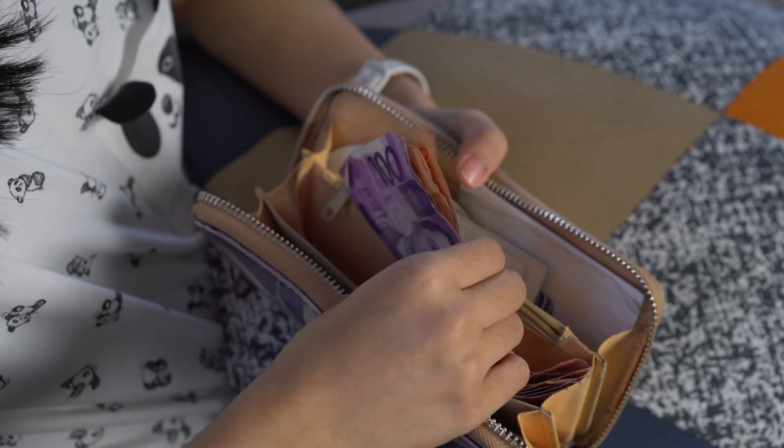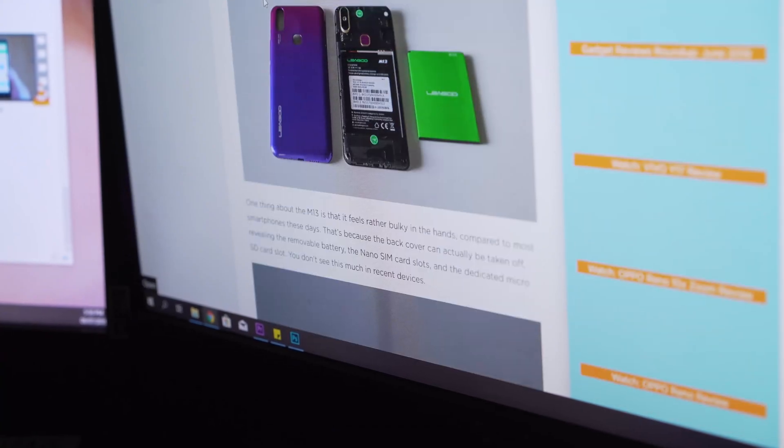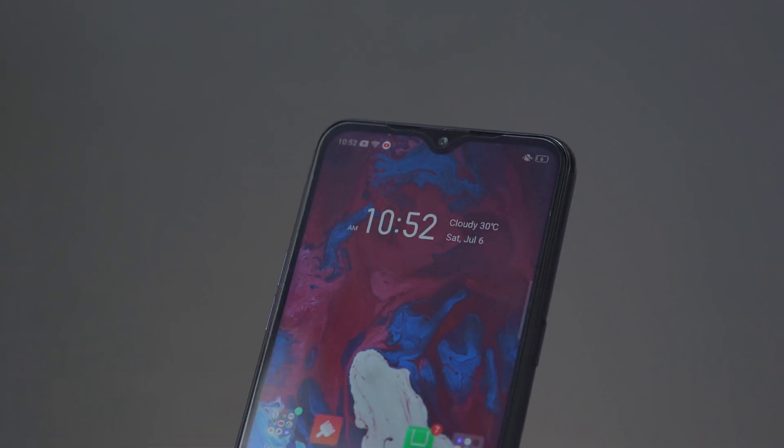What's up guys, Joey here from Fugitech. As we all know, there are so many different types of smartphones nowadays with different features and wildly varying price points. If you're looking to buy a brand new phone on a very tight budget, do you go for the absolute cheapest option, or do you make a more educated decision? That's what we're here to talk about today — we're taking a look at one of our favorite entry-level smartphones this year, the Realme C2, and why it deserves to be the ultimate choice for people on a tight budget.